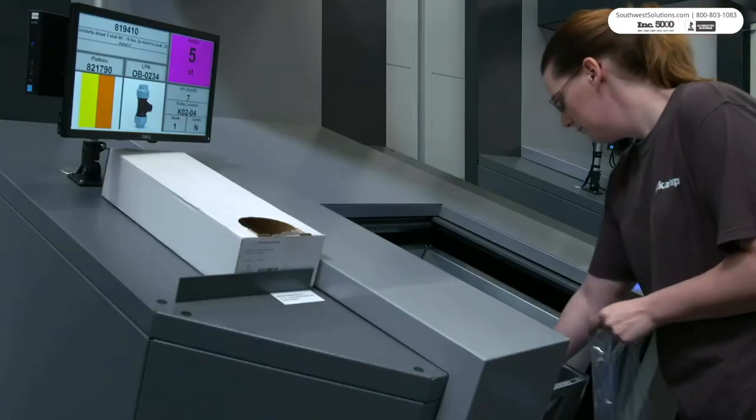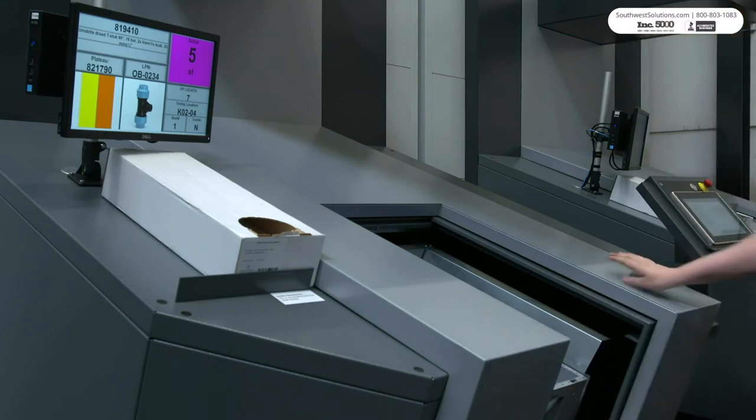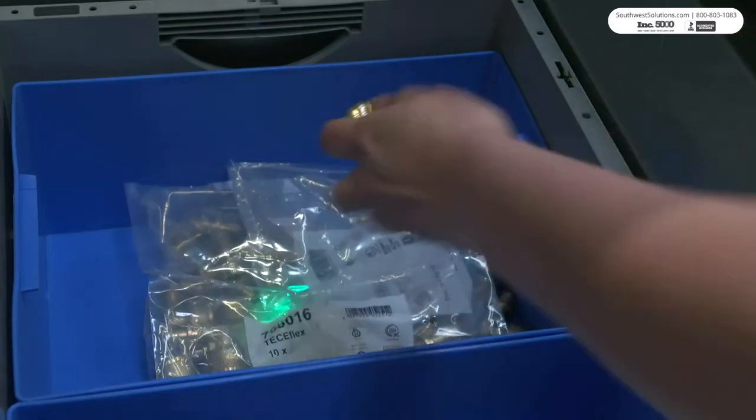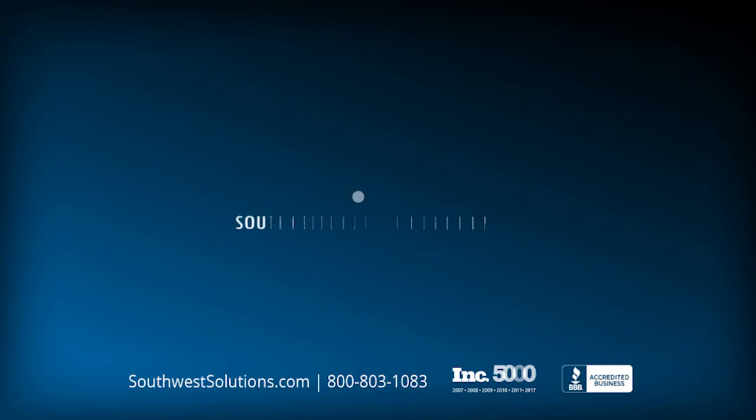Installing PowerPick Global software and virtual color assets provides increased productivity, and up to 6 people can work at once using the system. This cutting-edge technology increases picking speed and accuracy for a more efficient order picking process.